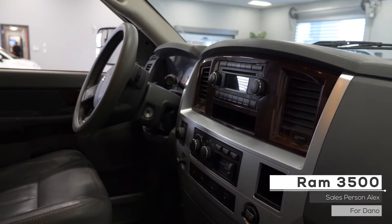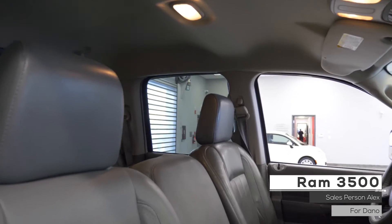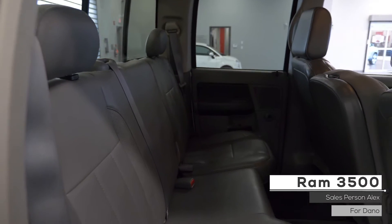Also at Dano, the interior features a premium audio system, all leather seating with heated front seats with power directional seating, and premium stitching, and also split folding rear seats.